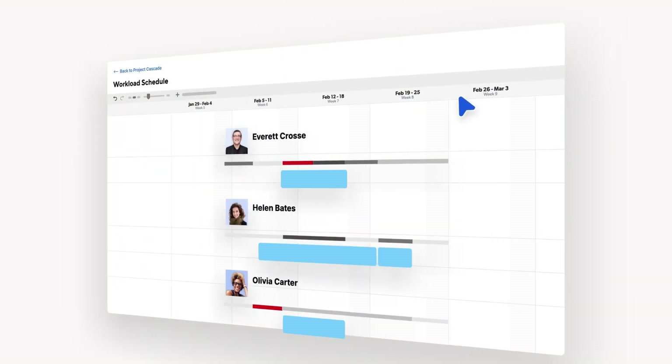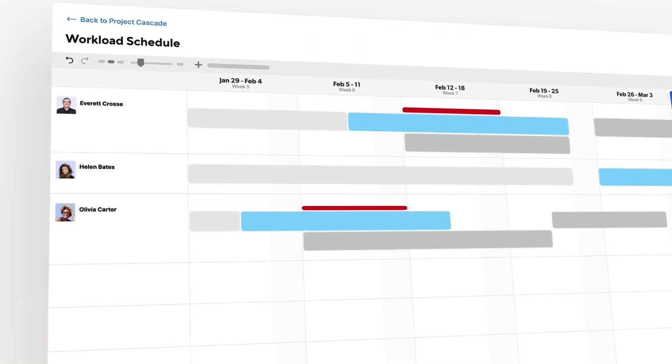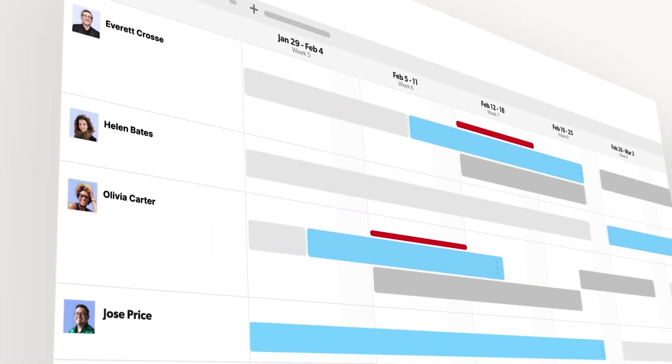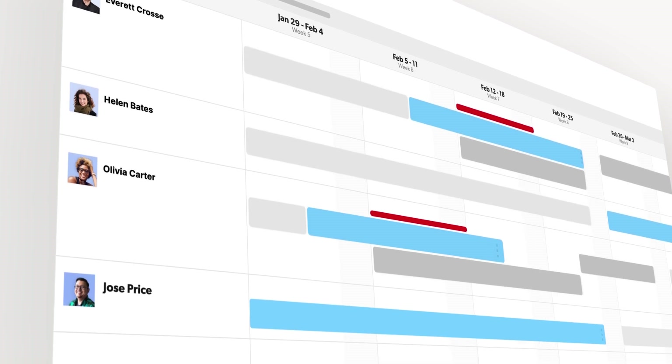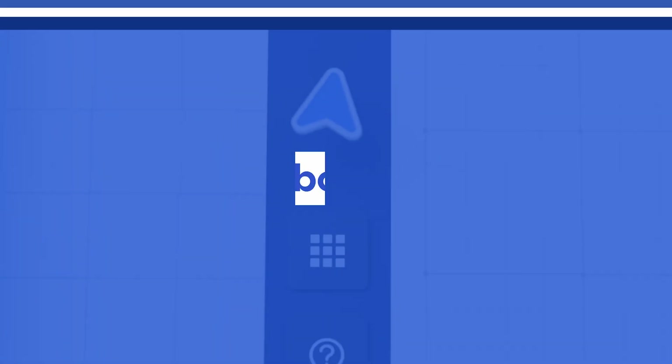Meanwhile, the workload schedule provides an expanded view of what work is being done, who is doing it, and if anyone is over allocated. These features are available to licensed users on Smartsheet business and enterprise plans.